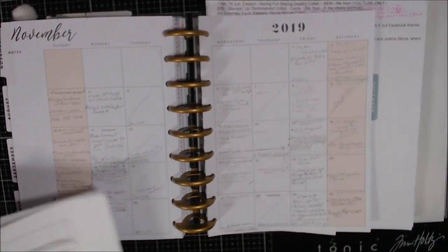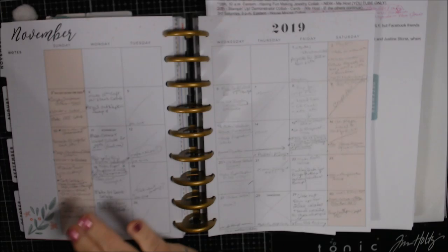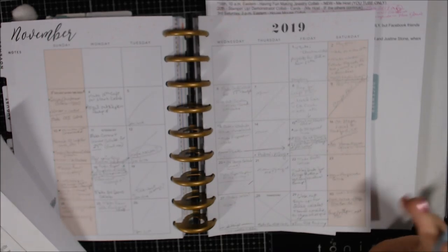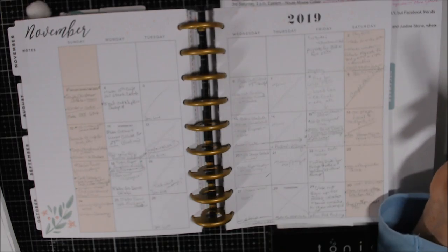Hi everyone, sorry for the delay. I'm going through my schedule for November, sort of December, and then looking at 2020. Let's talk a little bit about November.